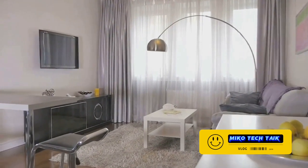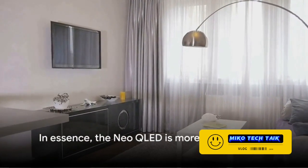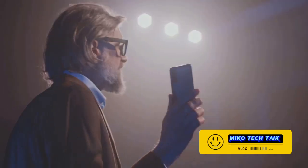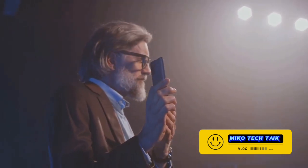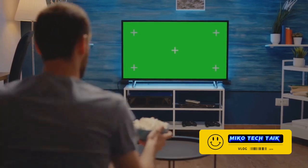In essence, the Neo QLED is more than just a TV. It is a testament to Samsung's commitment to marrying cutting-edge technology with sophisticated design. It's a centerpiece, a conversation starter, an art piece that transforms your living room into a mini theater. Neo QLED — a perfect blend of technology and design.